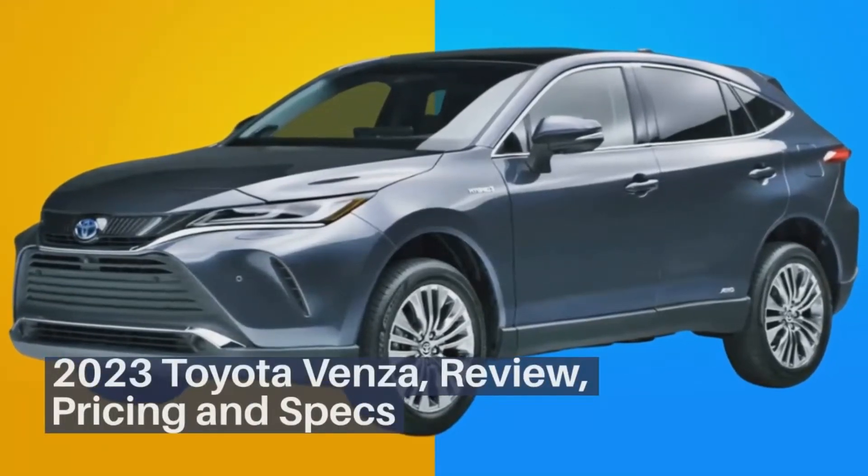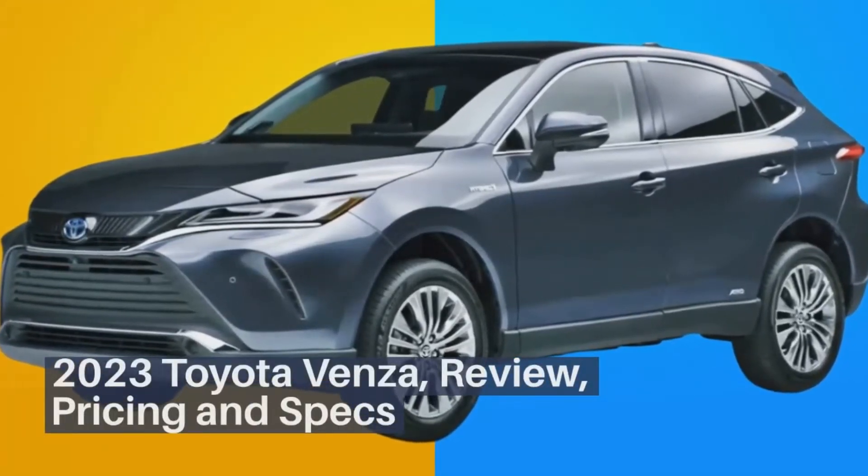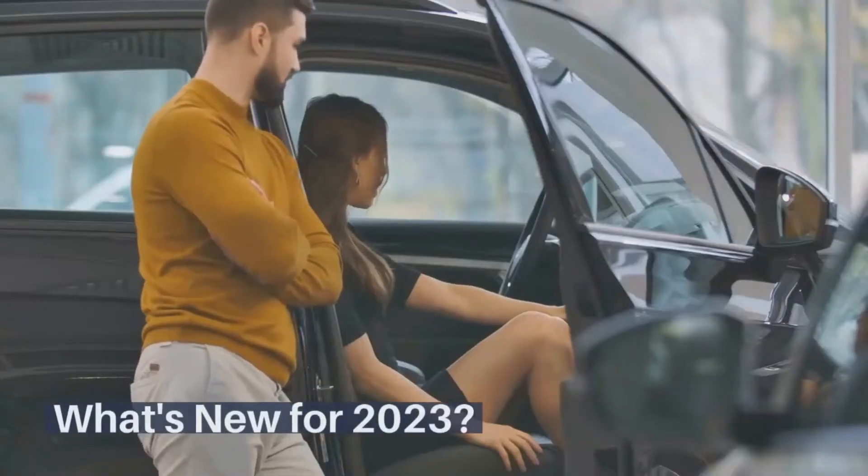2023 Toyota Venza Review, Pricing, and Specs. What's New for 2023?